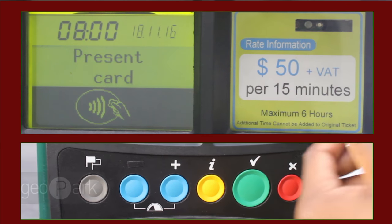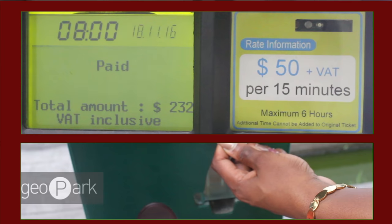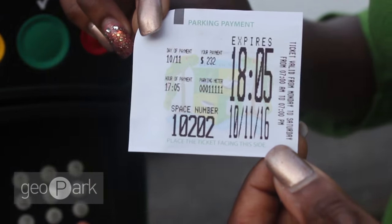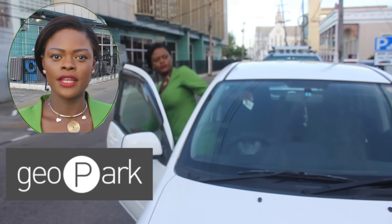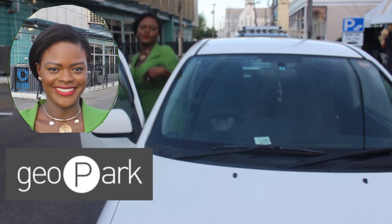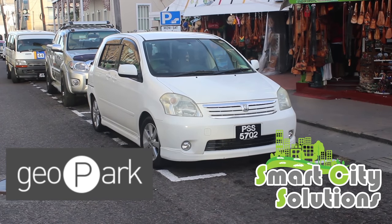I will now present my prepaid card. Upon hearing the beep, my ticket will be printed. I will now take the receipt from the bottom. Place the receipt on the dashboard of your vehicle in a visible manner so that the patrolling officers can see that your vehicle is in compliance. Thank you and enjoy the safe and easy parking that Geopark provides. We'll see you, guys.